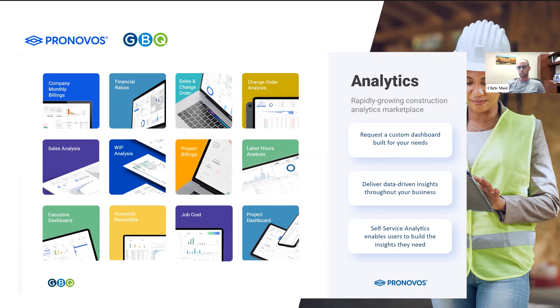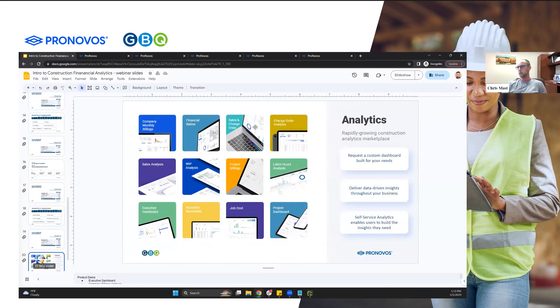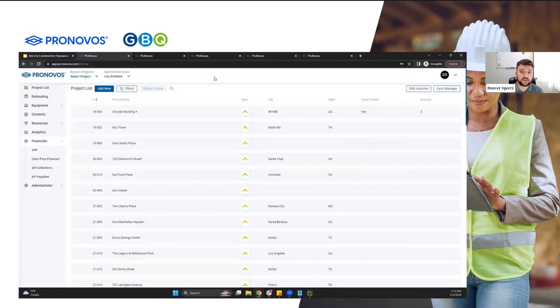Denver, why don't you go ahead and pull up Pronovos to show the WIP schedule within Pronovos? Because I really think it's the future of the WIP schedule here. And like you said, when you're trying to tie out to Excel sheets, you never know where that data is really coming from. If it's a data dump and there's a bunch of edits being done, there's a lot of human error that can happen when looking at WIP reports that aren't directly being generated out of the accounting system.